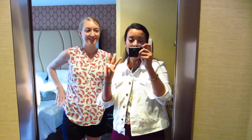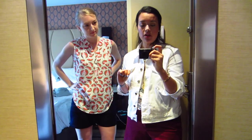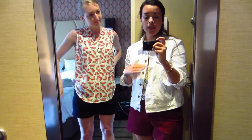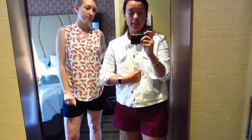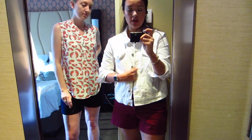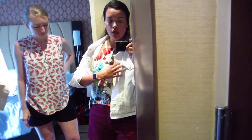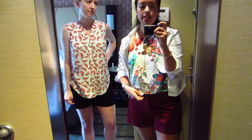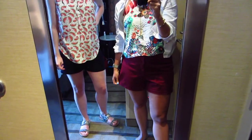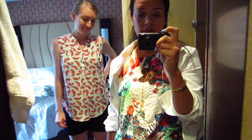Good morning! Day three of our trip to New York, and I thought I would start things off with a 'what we're wearing today.' So I've got the Seamwork jean jacket on and underneath I've got a newer top pattern — this is McCall's 7779.